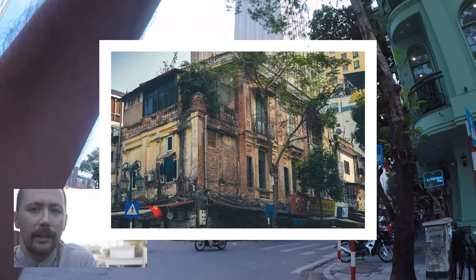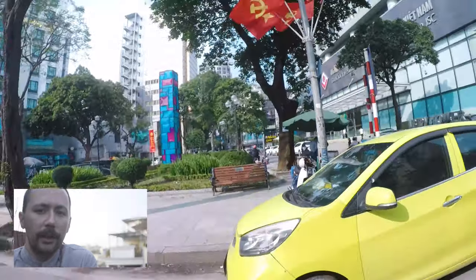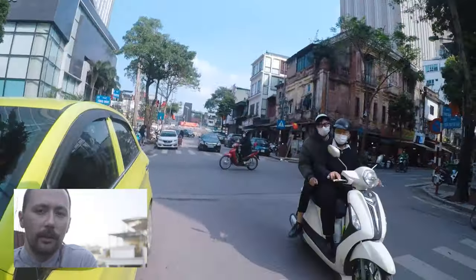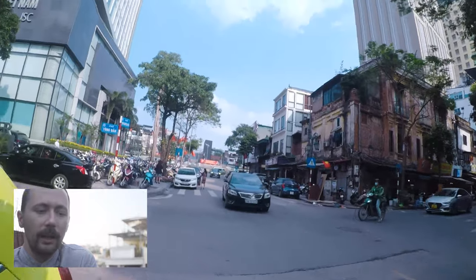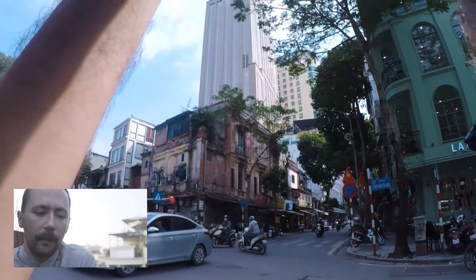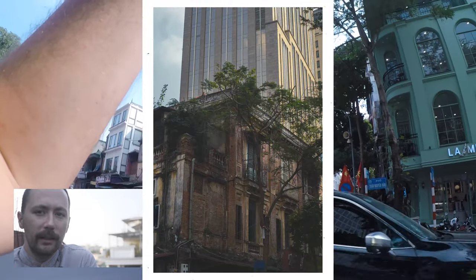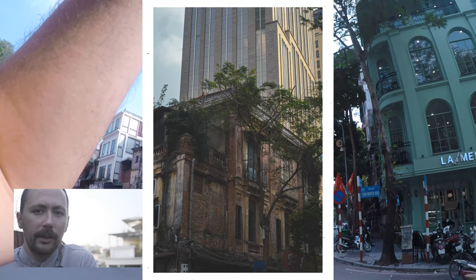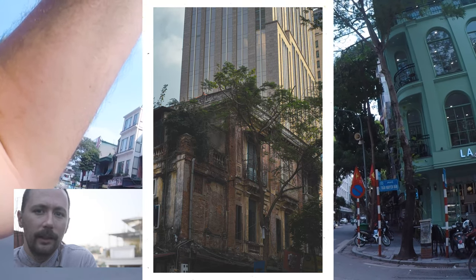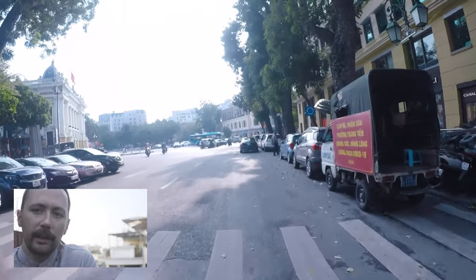I think this is a great shot of the urban decay that a lot of these French structures have fallen into. They're beautiful, don't get me wrong, and they're just covering the old quarter. I'm going to do a video just on decaying French buildings, but you can see the modern, clean structures in the background and the falling apart, decaying French architecture in the front — I think it's really cool.